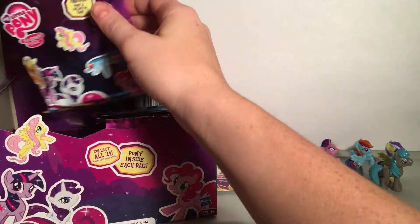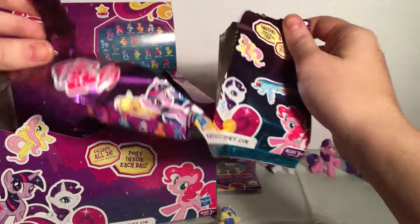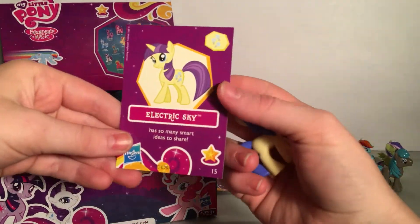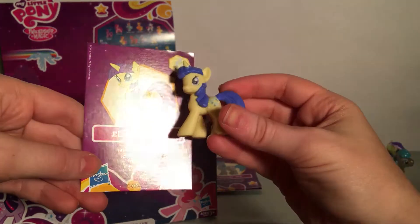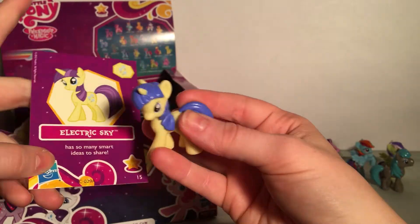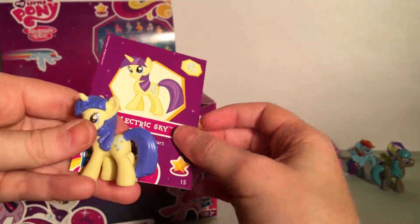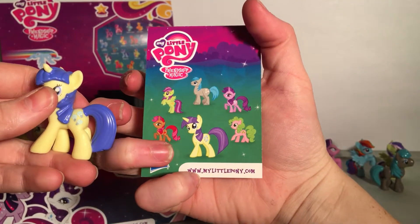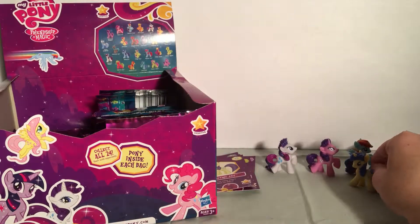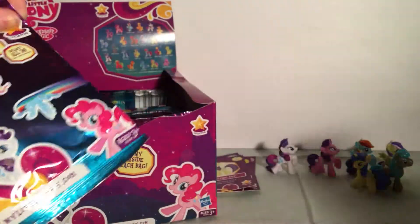Next up, let's open this one — that one just exploded open! Electric Sky. I like the colors on this one. She has so many smart ideas to share. I really like this blue and yellow together. She's cute.